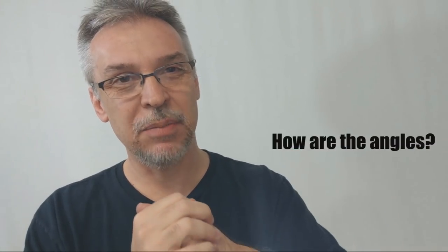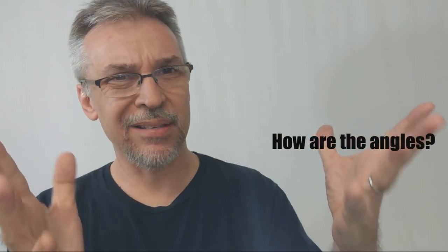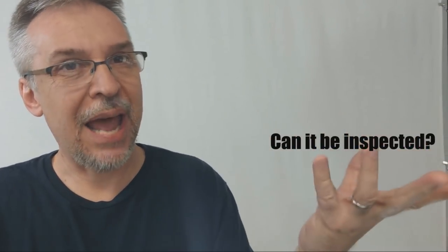So how are the angles and can it be inspected? Angles-wise, it's the same as an invisible deck. You can flash with an invisible deck if you're not careful with your rough and smooth, and you have that same kind of issue here. As far as inspectability goes, of course it's a gimmick deck, so no, you can't have it be inspected.